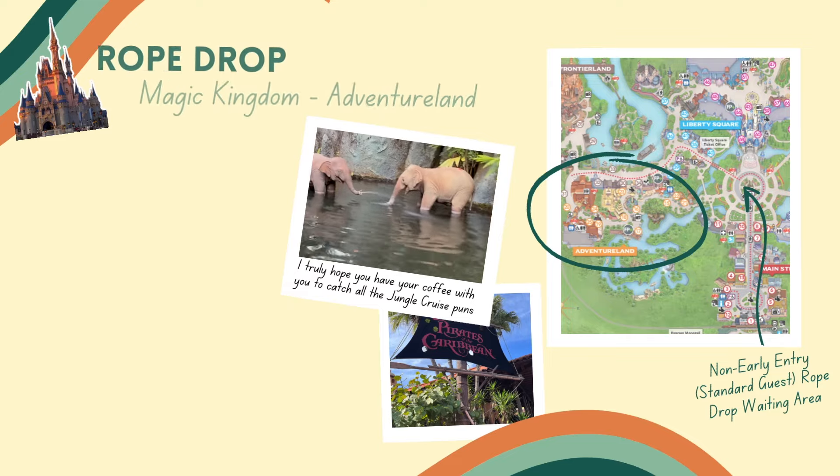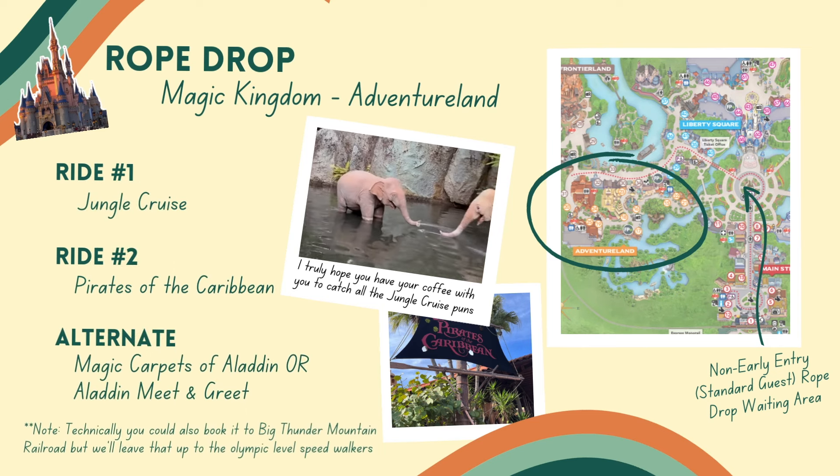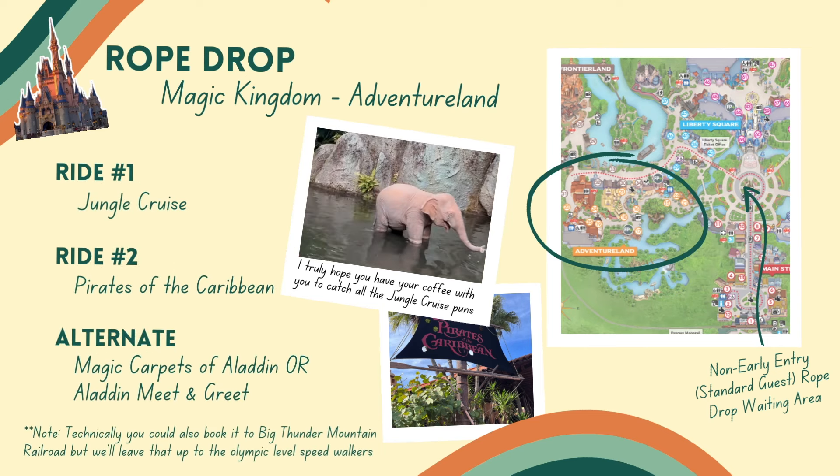So your rope drop strategy without early entry could be Jungle Cruise, then head over to Pirates of the Caribbean and Frontierland before the crowds come from those other two parts of the park.